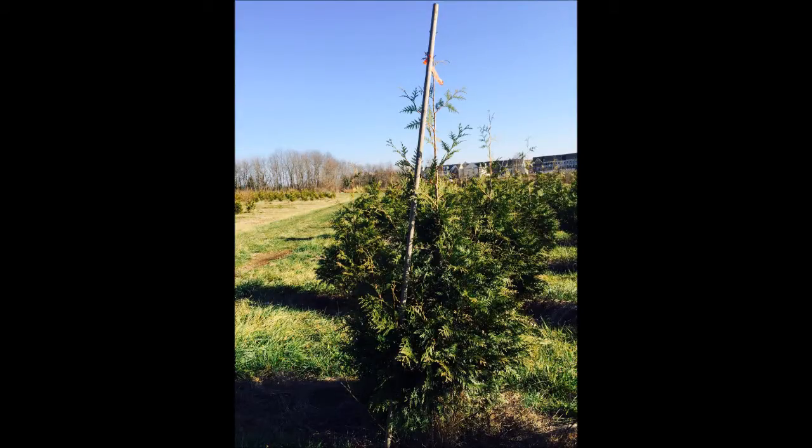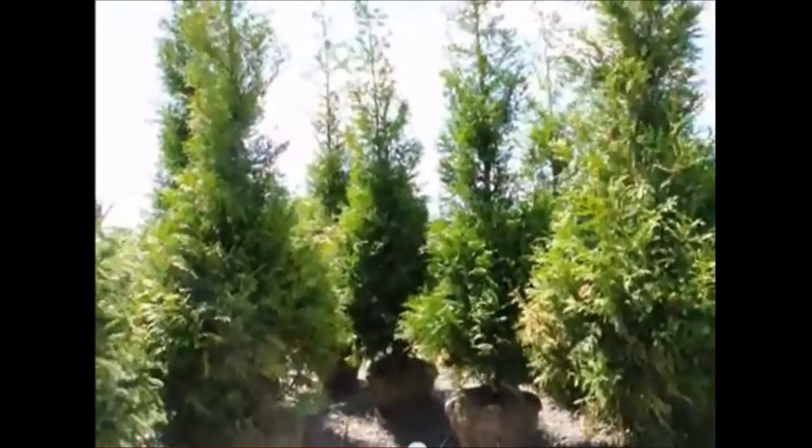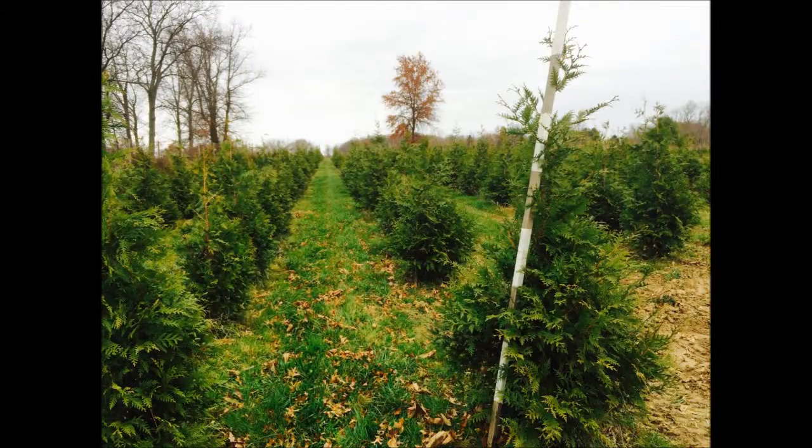Is your neighbor's yard so unkept that you know he collects mold spores and fungi? If so, you need green giant arborvitaes.